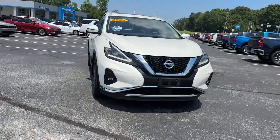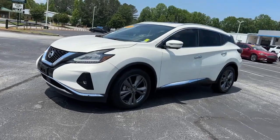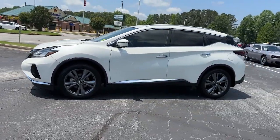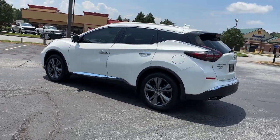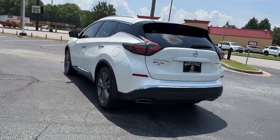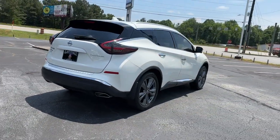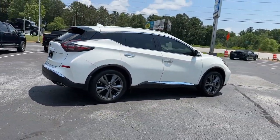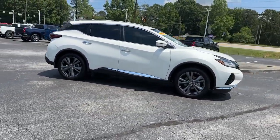Look no further than the 2020 Nissan Murano. With less than 50,000 miles on the odometer, this vehicle stands out from the rest. Make even the most ordinary task a pleasure in this stylish Murano. This well-equipped midsize crossover delivers an exceptionally refined interior with plenty of cargo space and a smooth, relaxing ride that leaves you relaxed and recharged.